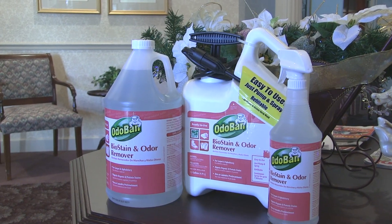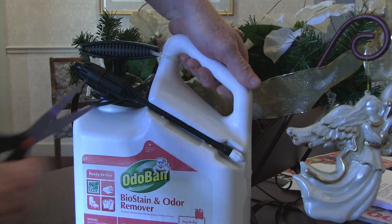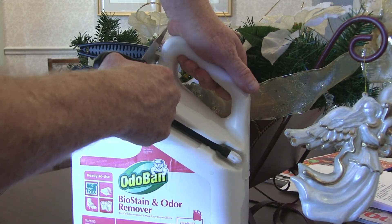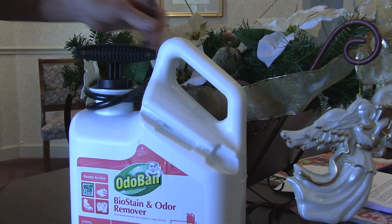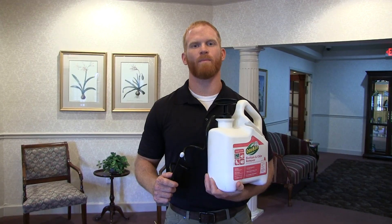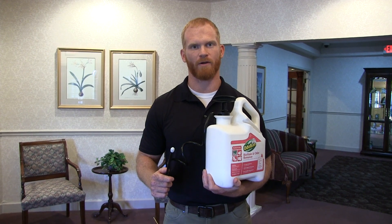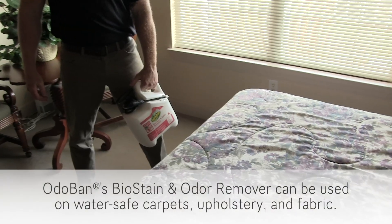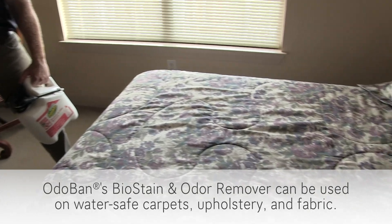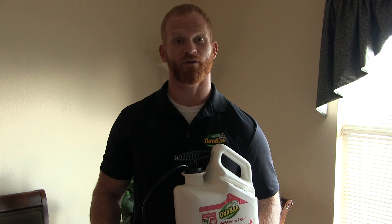Now let's take a look at Odoban's Bio Stain and Odor Remover. It cleans and removes stains and odors from urine, fecal matter, and other organic waste and protein. The Bio Stain and Odor Remover is also easy to use — just pump and then spray.